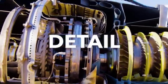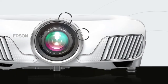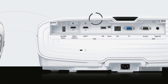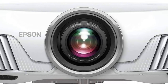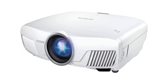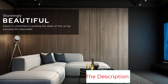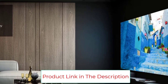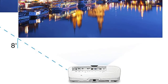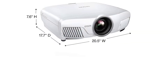The Epson Home Cinema 4010 achieves color accuracy through its DCI-P3 compatibility and HDR support, creating nearly flawless colors on 1080p video sources. The unique three-LCD lighting technology completely eliminates rainbow effects. You'll also get 4K resolution processing for a crisp, ultra-detailed image. The motorized lens allows horizontal and vertical adjustments at the push of a button, plus optical zoom and focus controls for even more adjustability.